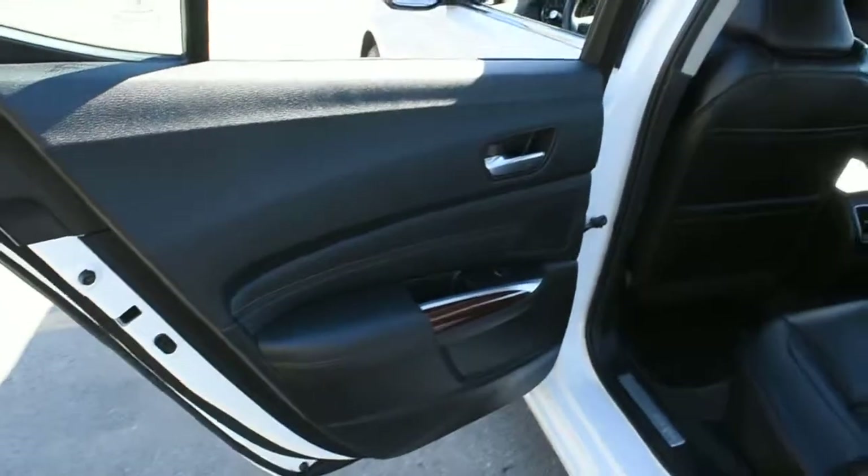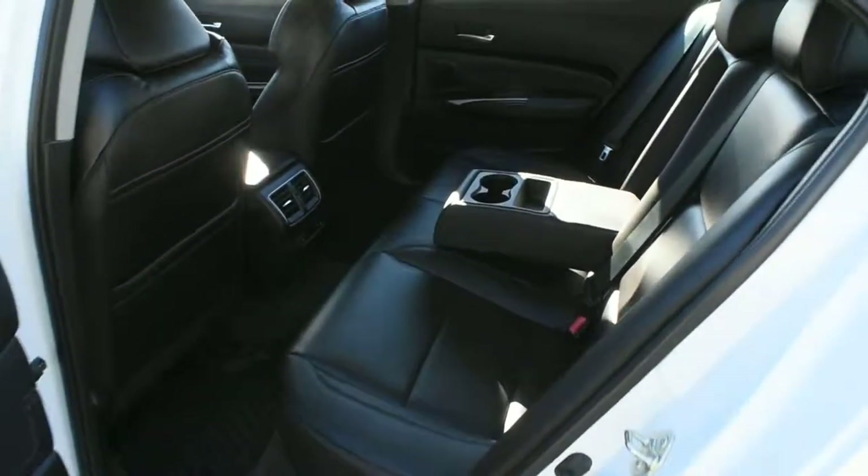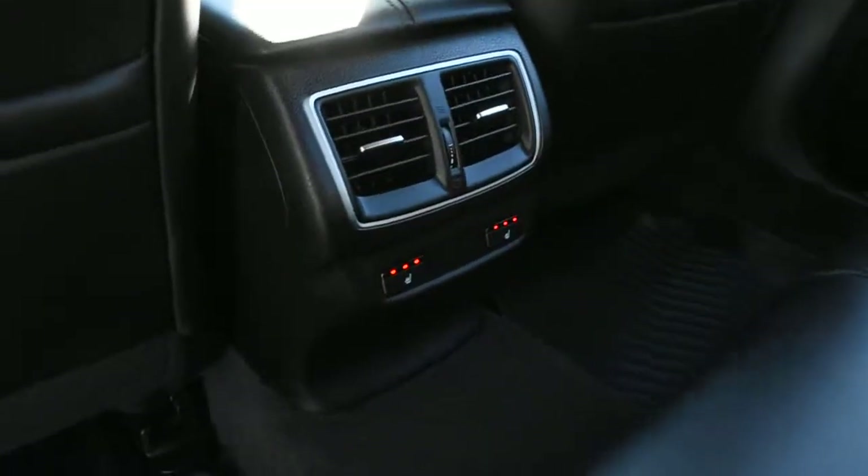Making our way towards the second row — once again you get your perforated Milano leather in an ebony finish, a large center folding armrest, as well as rear outboard heated seat controls.